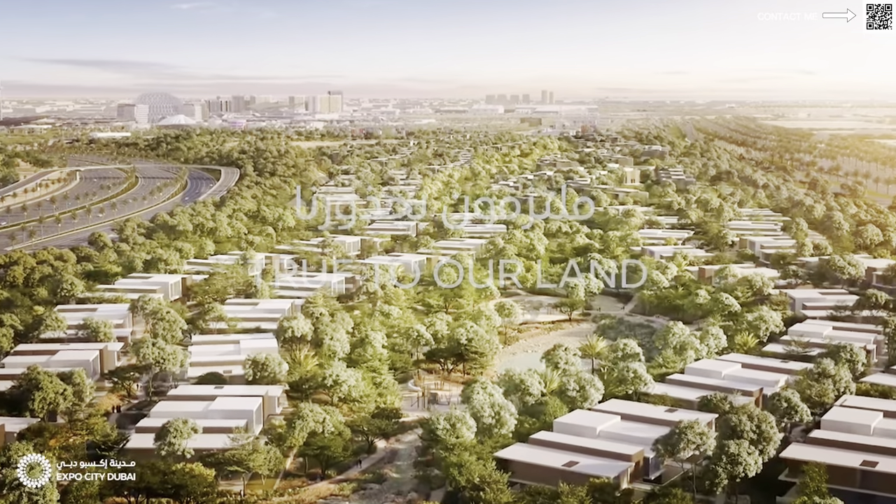The EOIs have already started. They are starting to take 1 million dirhams as EOIs. The plots will be allocated once they have collected all the EOIs. There are only 21 plots. You can also buy two plots and merge them together to get an even bigger plot. That's a bit of detail about the project itself.